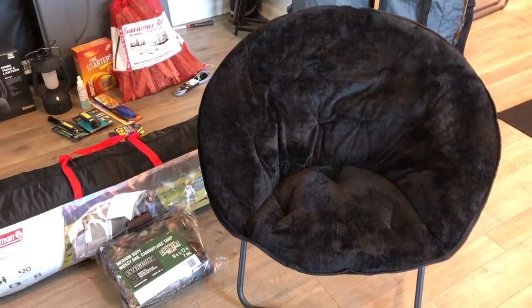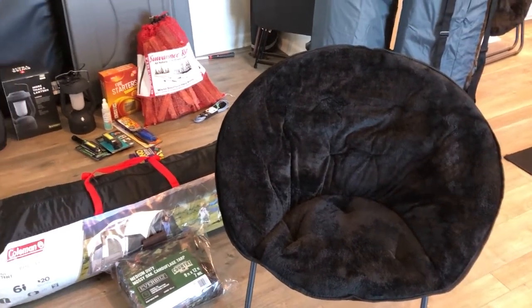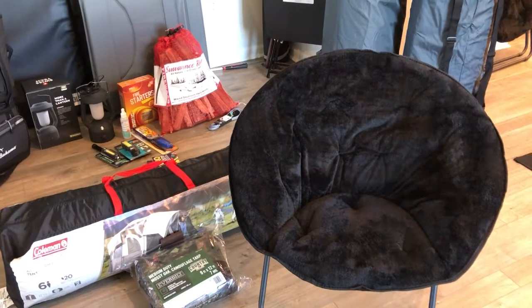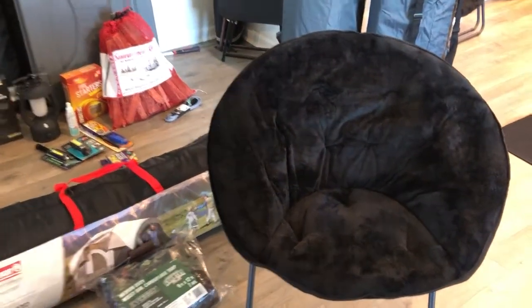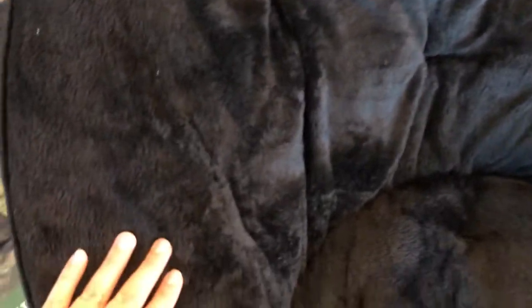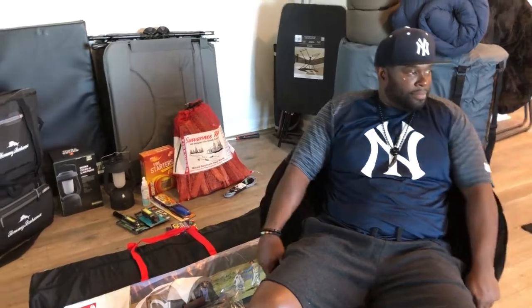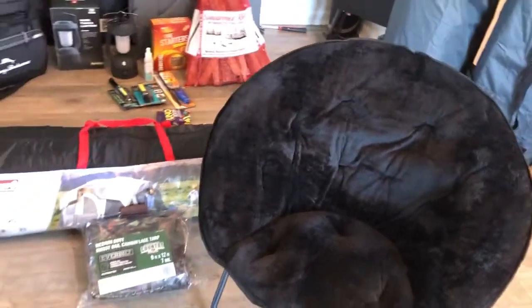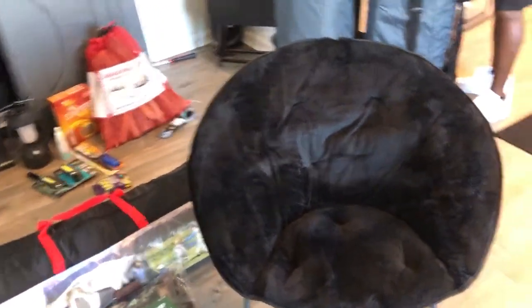Next we got two of these really comfortable chairs. We plan to put them in the screened porch area and sit out there. We'll probably bring them in at night because they are a fuzzy material that we don't want to get dewy or wet, but they are so comfortable. We actually found these at Walmart — I saw the chair, immediately grabbed it, sat in it, and said this is it. A lot of camping chairs are really not comfortable, so we're going with these.